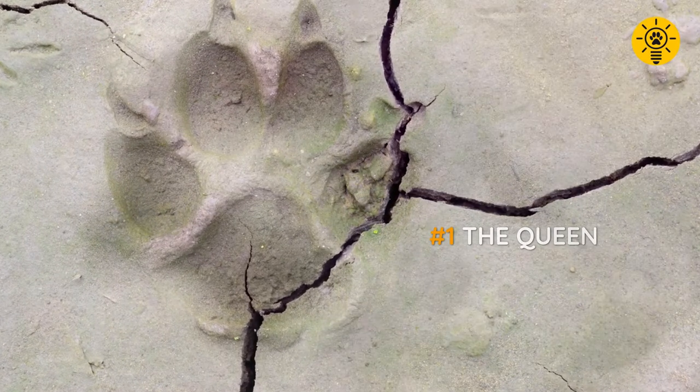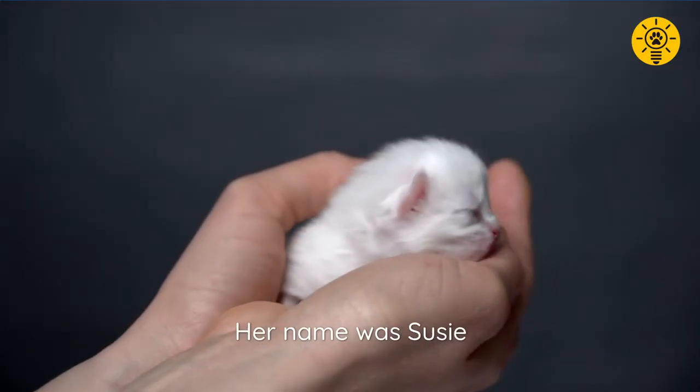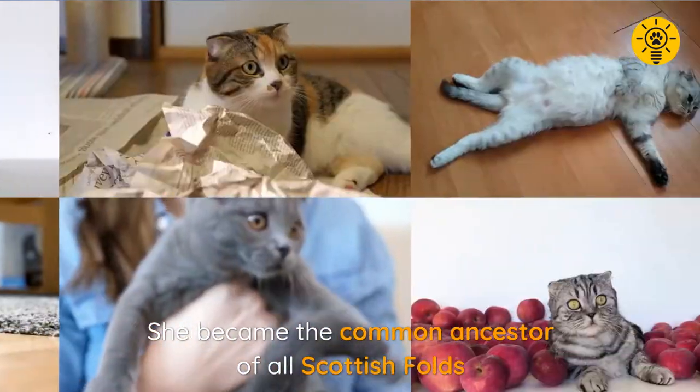In 1961, on a Scottish farm, a kitten with folded ears was found in a litter of non-folded cats. Her name was Susie, and she became the common ancestor of all Scottish folds.